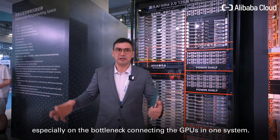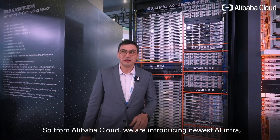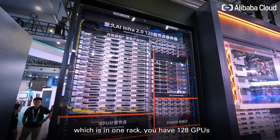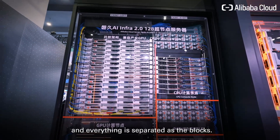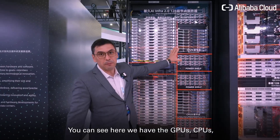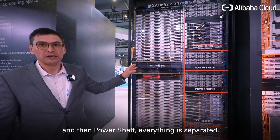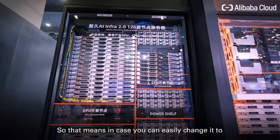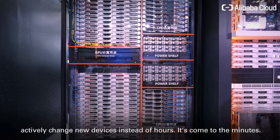From Alibaba, we are introducing our newest AI infrastructure. In one rack you have 128 GPUs, and everything is separated as blocks. You can see here we have the GPUs, CPUs, and power supply — everything is separated, so you can easily swap in new devices actively, instead of taking hours it comes down to minutes.